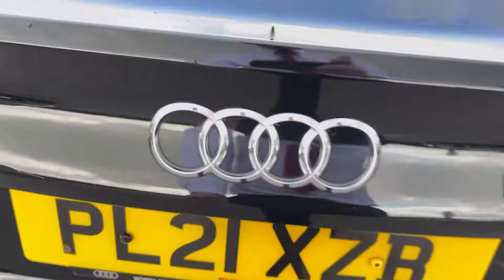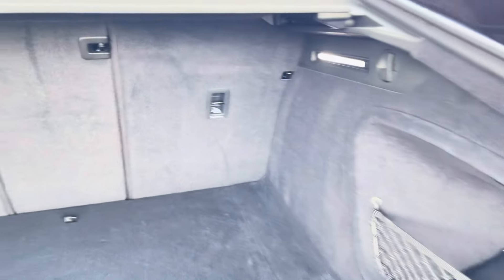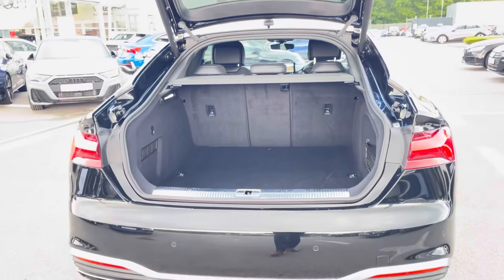Moving to the rear of the car and taking a look in the boot space, it certainly does not disappoint. We have a very large and spacious boot, perfect for your weekly shop and any luggage you may need to carry. For any larger items, those rear seats also fold down. And of course, this A5 also benefits from an electronically operated tailgate.